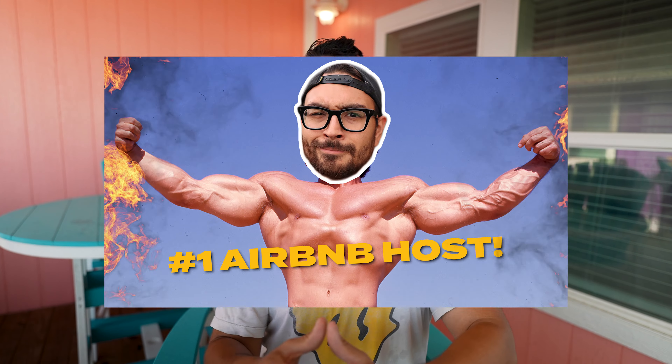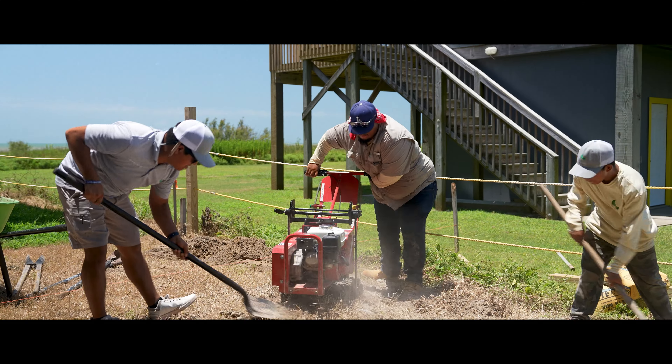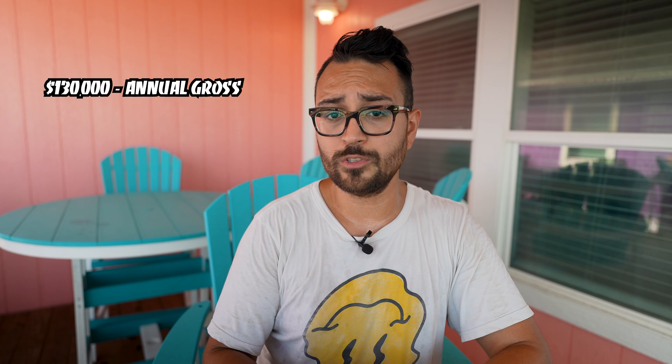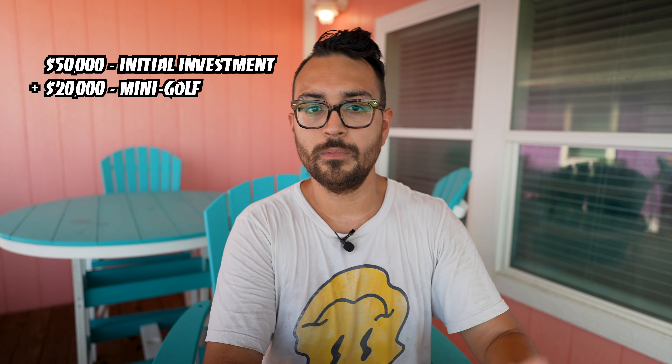Seeing a house that wasn't quite as nice making more money got my competitive spirit fired up. I've made this big mindset change over the last couple of weeks to really invest back into my portfolio. So I'm building a six-hole mini golf course in the backyard. It's going to cost about $15,000 to $20,000 to get up and running. By adding that one amenity plus a ton of outdoor games and amenities in the garage area, I think I'm going to get to that $130,000 revenue range. And if that's true, I could pull a $40,000 profit — with an investment of $50,000 plus $20,000 for mini golf, that's $70,000 total.